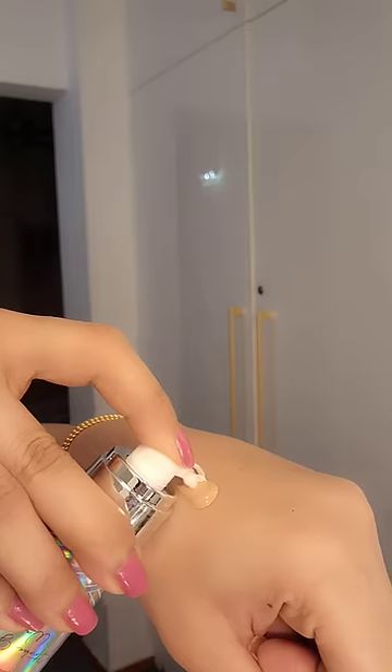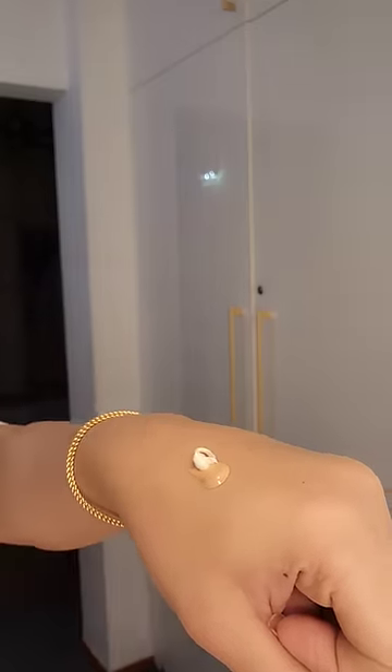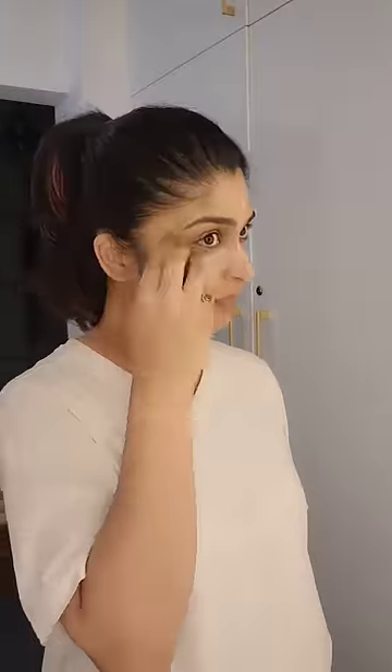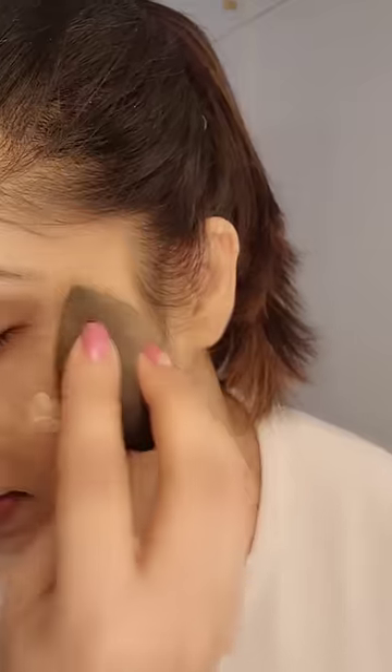I am going to make a 3-in-1 foundation for this makeup. I am going to work with this moisturizer and sunscreen. I am going to make a long-wearing and waterproof makeup. I am going to blend with the strobe cream.